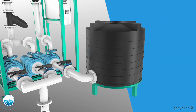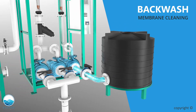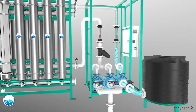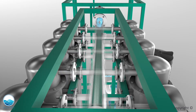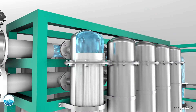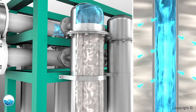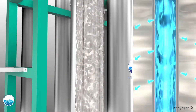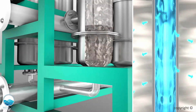A separate backwash pump is used for backwashing. Regular backwash ensures minimum clogging. CIP chemicals are added during backwash as a preventive step against clogging. Backwash water comes out as drain through a separate port.